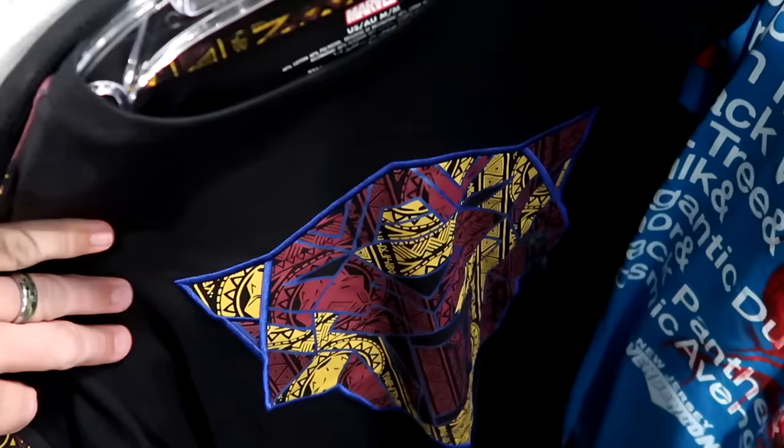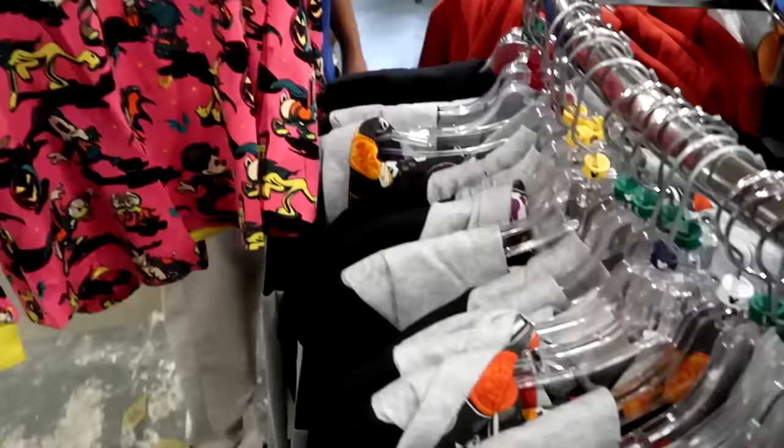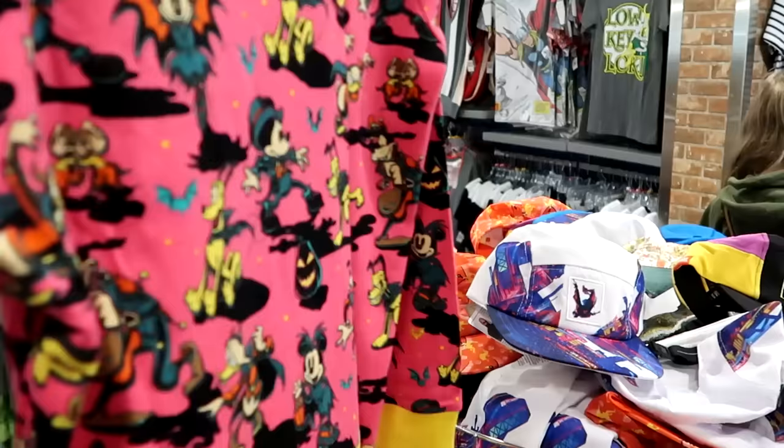They have Black Panther t-shirts with an embroidered graphic on the front and detailed sleeves for $19.99. There are also brand new pajama sets with Minnie, Goofy, Pluto, Mickey, Chip, and Dale all dressed in Halloween costumes — $20 for the full set.